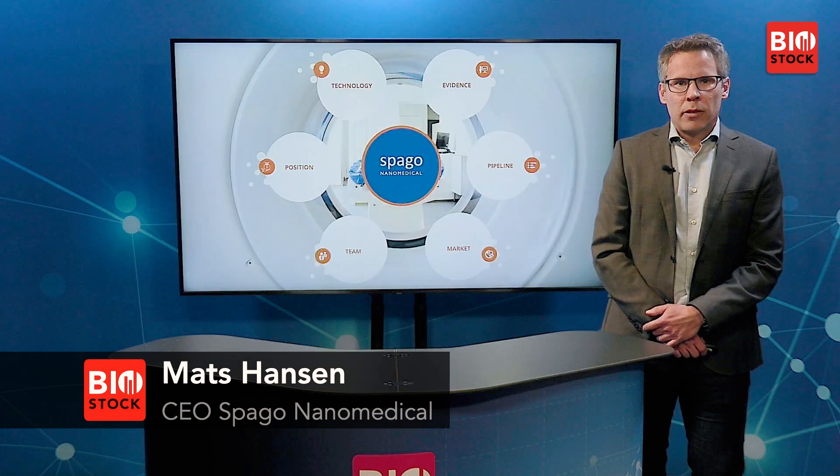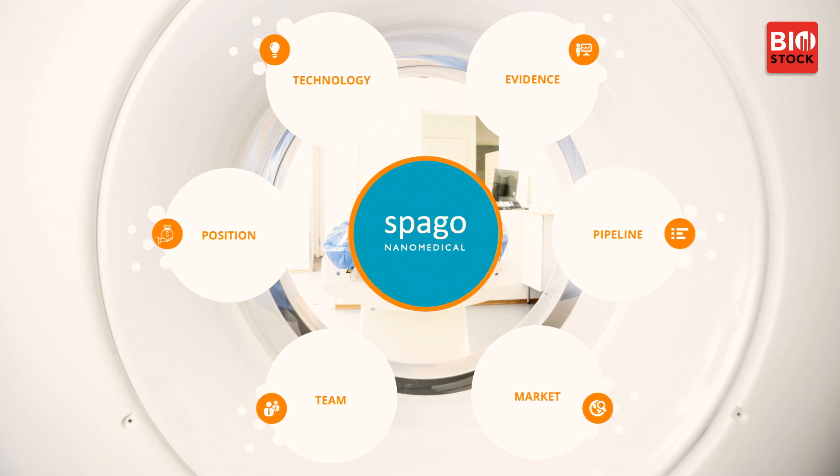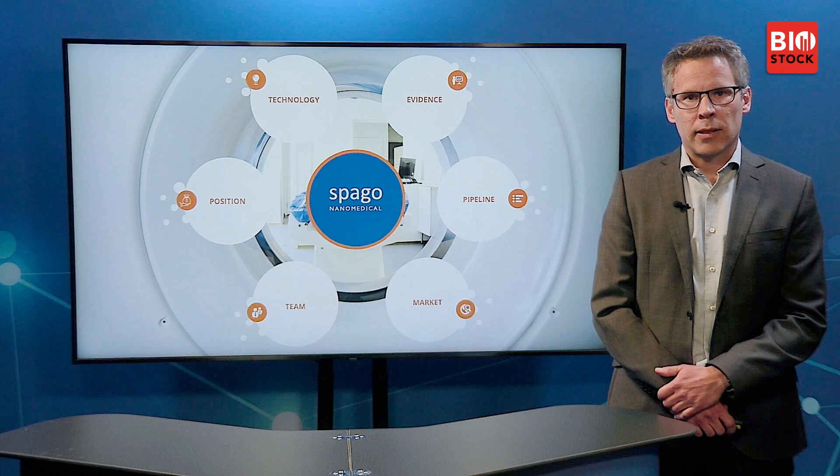It's time for Spago Nanomedical with CEO Mats Hansen. Welcome, Mats. Thank you very much, Martin. Happy to be here and to present Spago Nanomedical at the Biostock Lifetime Summit today. I will walk you through a little bit about our technology, the evidence we have for that technology, the pipeline projects we are running based on it, a few words about the market, and where we are as a company right now and the next steps ahead.